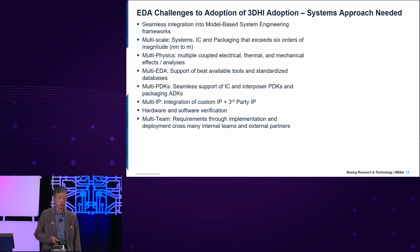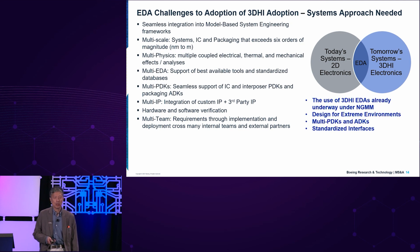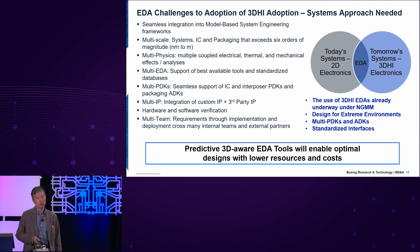Multi-PDKs — we need to support different technologies ranging from silicon, silicon germanium, III-V semiconductors, and MEMS. These will be very challenging, and we will depend on tool makers and foundries to provide that. We need to integrate custom IP with third-party IP, and hardware and software verification is going to be a big problem requiring a multi-team effort. Today's system uses 2D electronics flying today, but we're looking forward to tomorrow's system in 3DHI. Predictive 3D-aware tools will ensure optimal design to lower resources and cost.